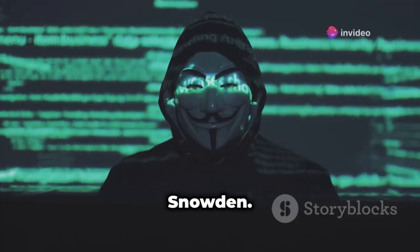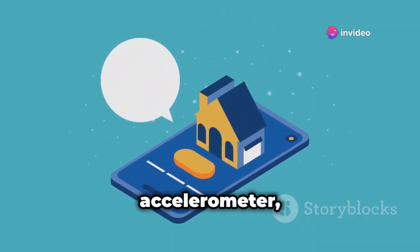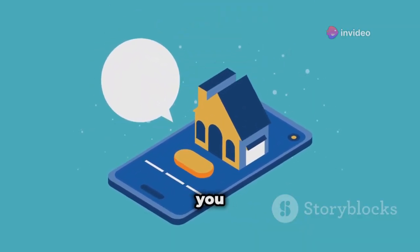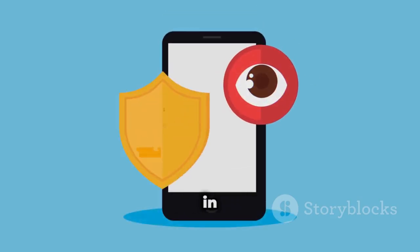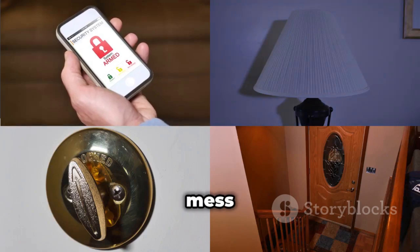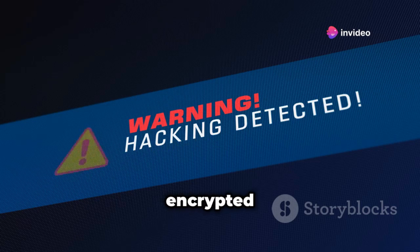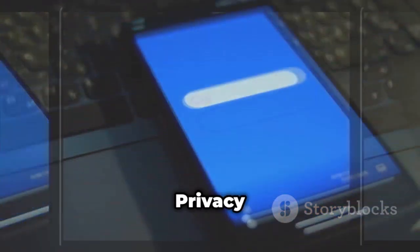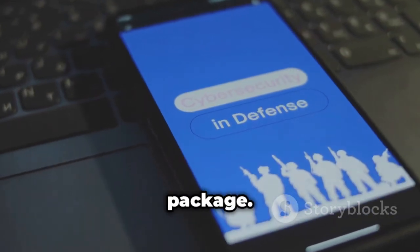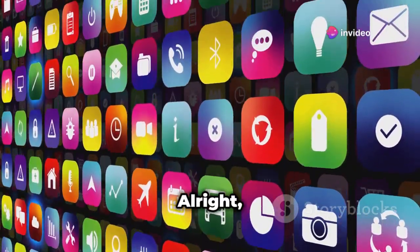Edward Snowden's Haven uses your phone sensors — think microphone, camera, and accelerometer — to detect and alert you to any suspicious activity. It's like having a tiny security guard in your pocket. If someone tries to mess with your phone or snoops around when you're not looking, Haven will capture audio and video evidence and send you an encrypted alert. It's completely open source — privacy and security all in one neat package.